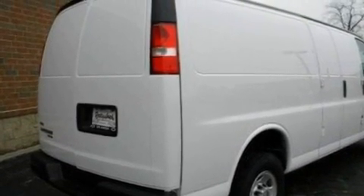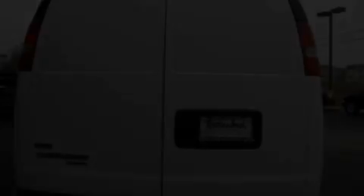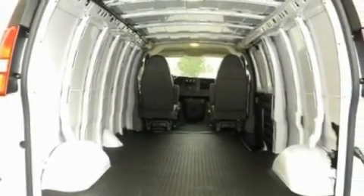Its top features include an auto-dimming rearview mirror, a full-size spare tire, a low-tire pressure indicator, traction control and stability control systems, an anti-lock braking system, a passenger side airbag, and an anti-theft protection system.